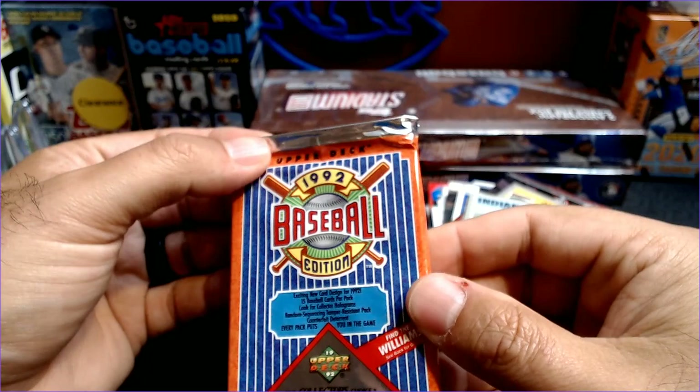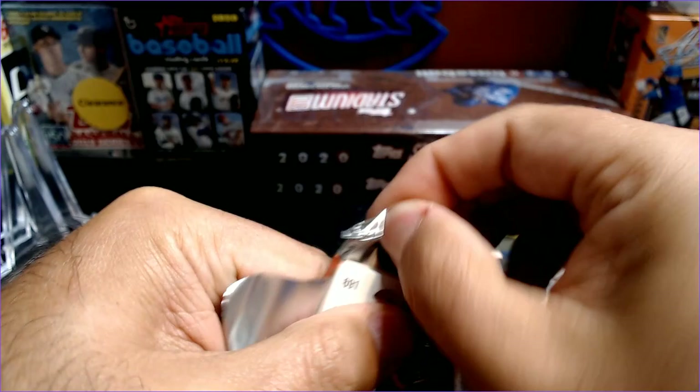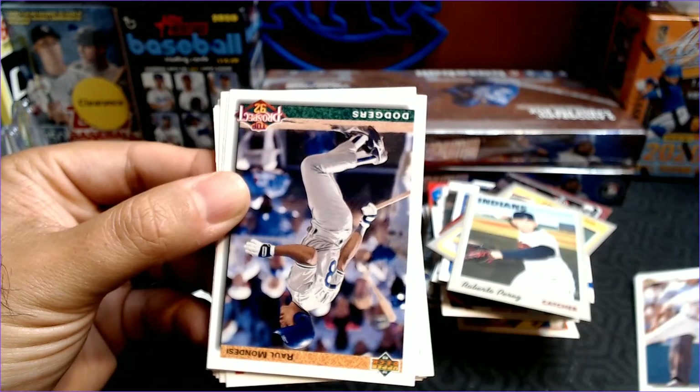And we do have our pack, and I saved it. It is 1992 Upper Deck — it says find the Williams. But let's see what we can find in 92 Upper Deck. It's like I'm opening a Pop-Tart with this foil. I remember if we ever saved up for Upper Deck, it was a lot more expensive than Donruss and Score. It was kind of a big deal to be able to get that. So Jeff Plympton Prospect.